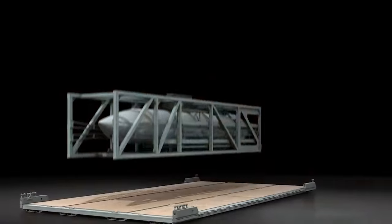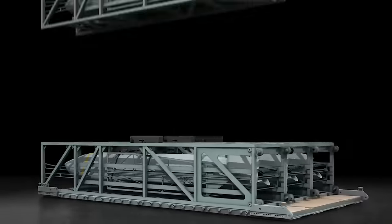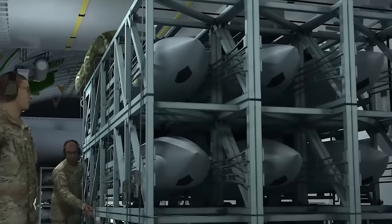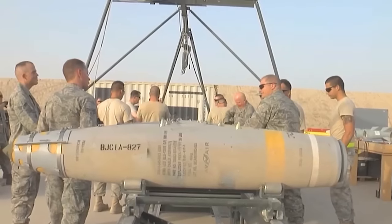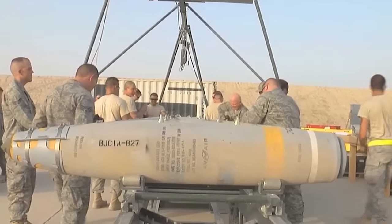The introduction of Rapid Dragon has irreversibly changed the game. While the primary purpose of Rapid Dragon is currently conventional, there is a looming concern about its potential for nuclear weapons delivery in the future.